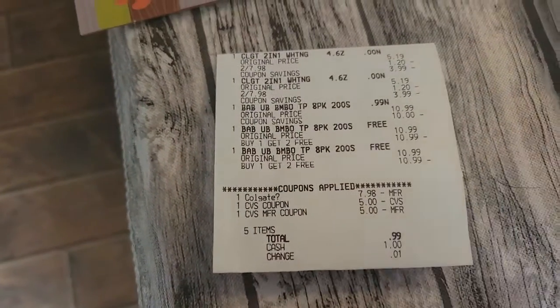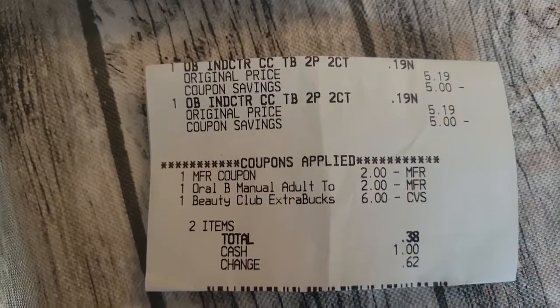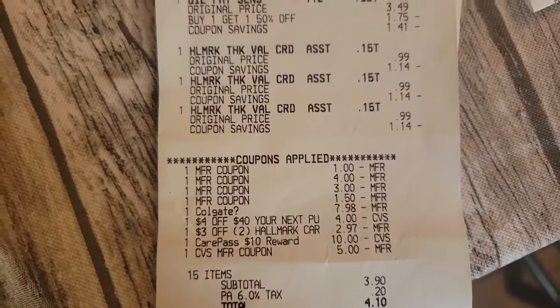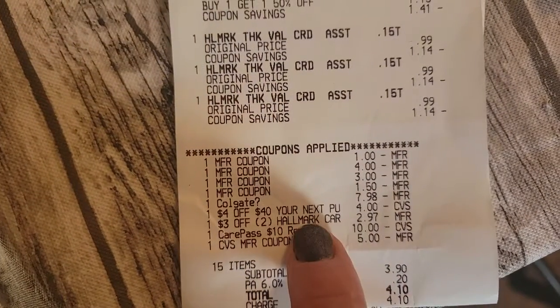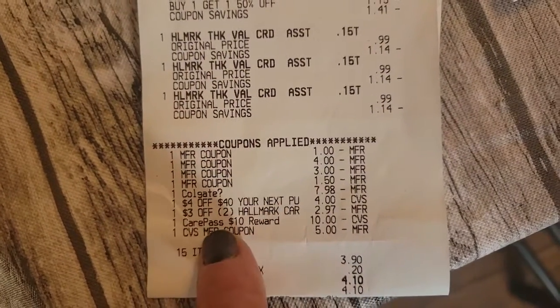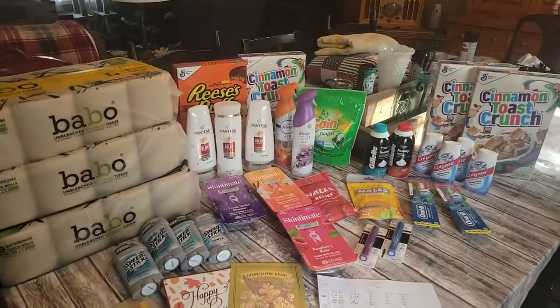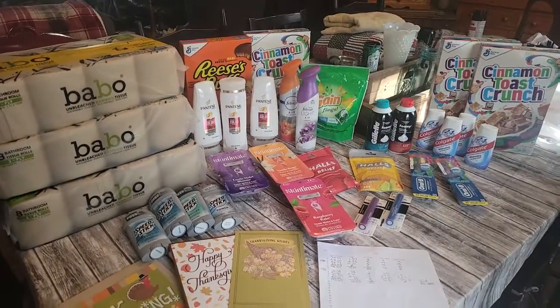Here are my coupons and receipts, so if you wanted to do the deals and you had the coupons or the Extra Care Bucks — this is the toothbrush receipt, these are the Baboos and the Colgate. This one's a big one, but you can see my out of pocket was only $4.10. I had all those amazing coupons, and I always roll my Extra Care Bucks so that my cost is less. That's this week's haul!